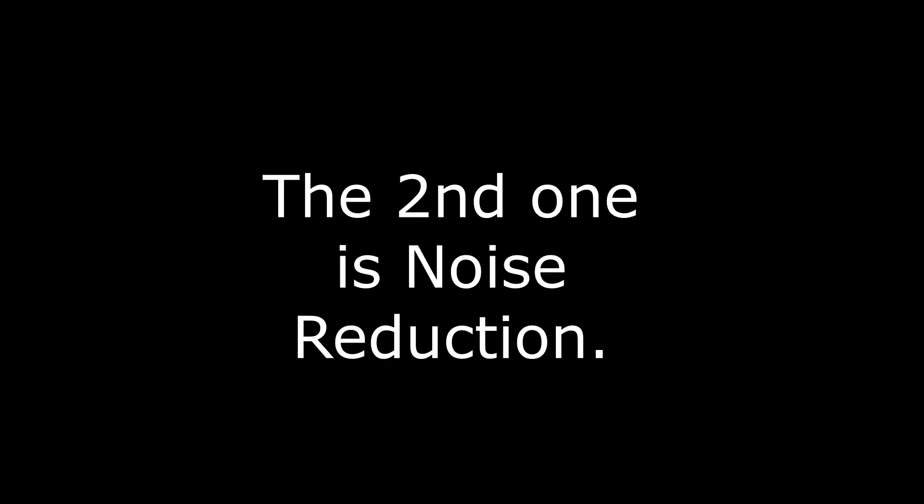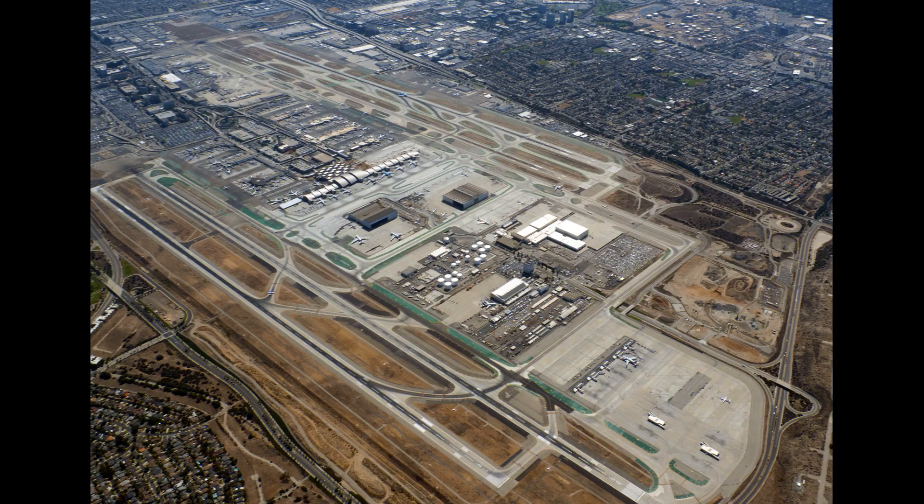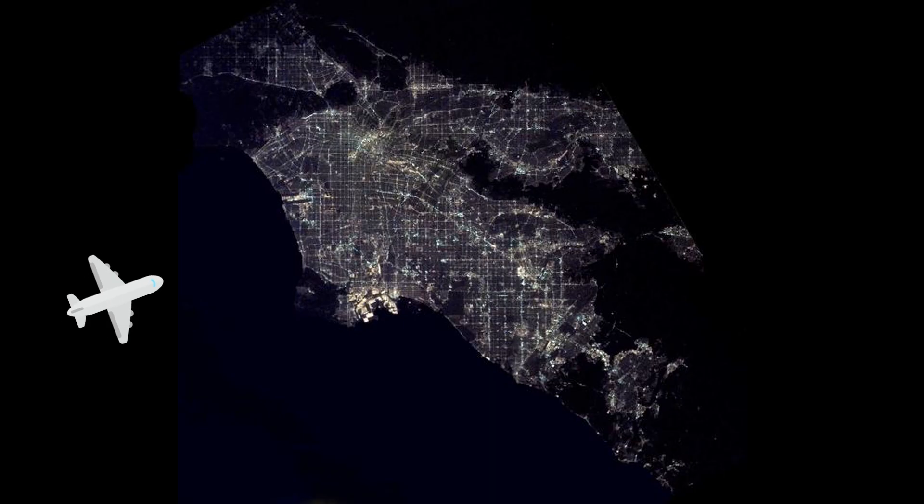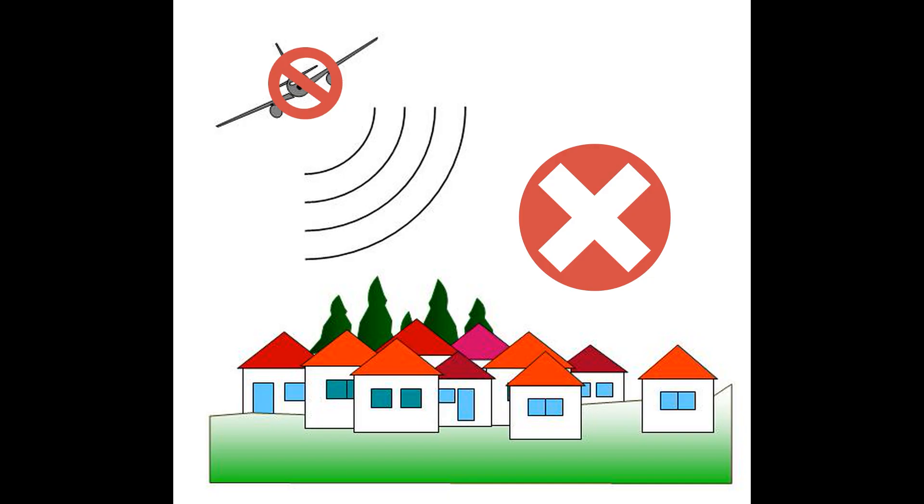The second reason is noise reduction. A great example of this is the LA airport. Since the Los Angeles airport has 4 runways, it doesn't have to shift the runway direction for takeoff and landing. But in order to reduce noise levels and avoid disturbing residents near the airport, during the night time all airplanes fly over the ocean and land towards the east, thus reducing noise levels by not flying over residential buildings.